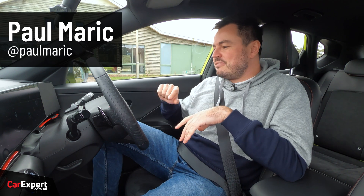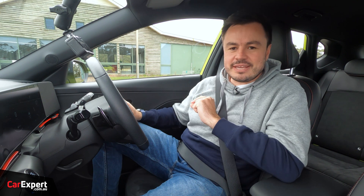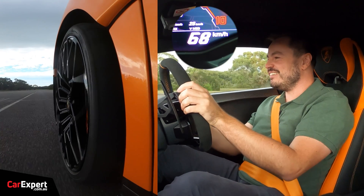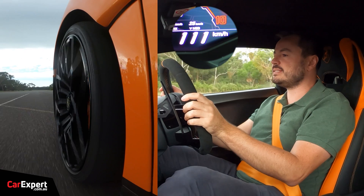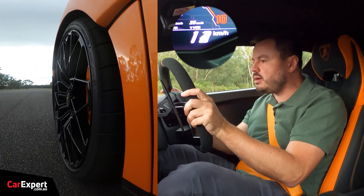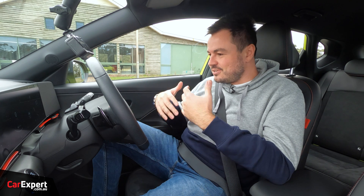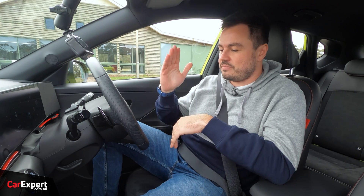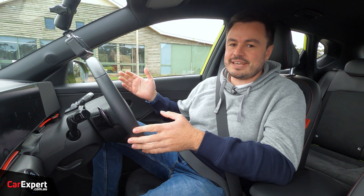G'day everyone. I thought we'd quickly put a video together based on some feedback we saw on our Lamborghini Huracan STO video. In that video we do our brake test and the speedo was reading above 100 kilometers an hour — close to 110 when I did the brake test. Some of you complained it's not accurate because we're braking above 100, but our data logger only logs from 100 kilometers an hour through to zero, and today I wanted to demonstrate why that's the case and how it works.